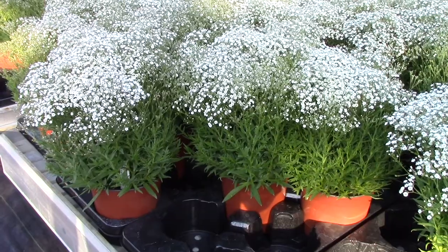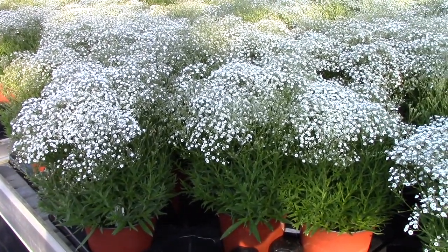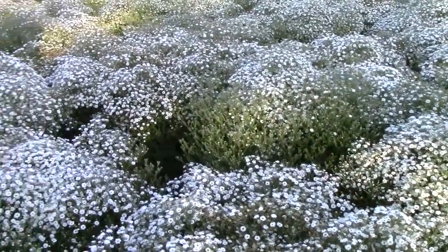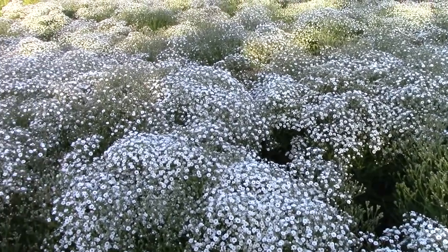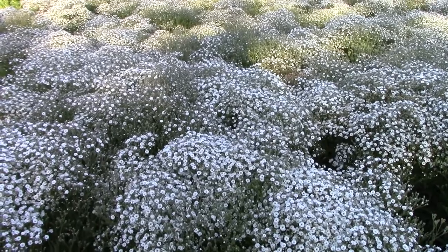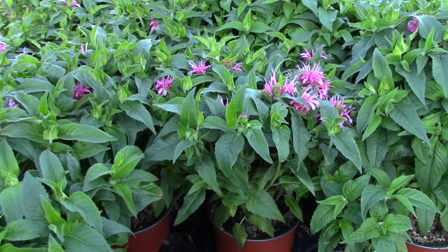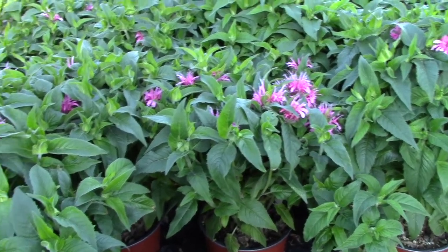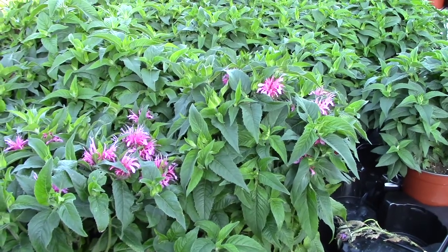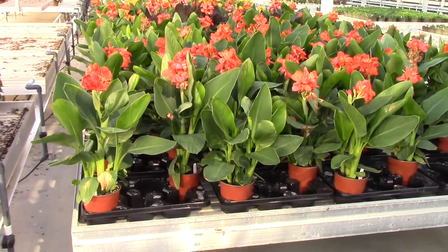If you haven't gotten these yet, the one-gallon hardy gypsophila have gone very well — we have a few left and they're looking good with still a lot of buds coming. Also gypsophila monarda just coming into bloom now, so these will last quite a while. One-gallon or seven-inch monarda in a few different colors.